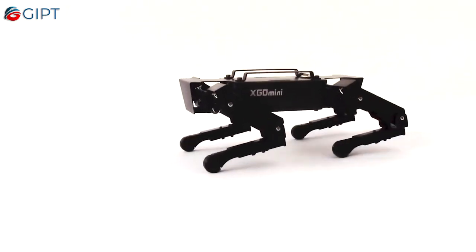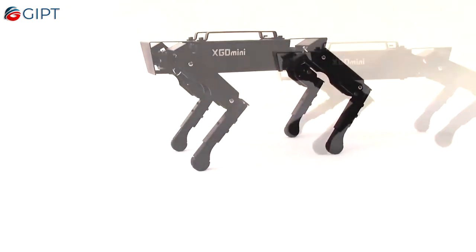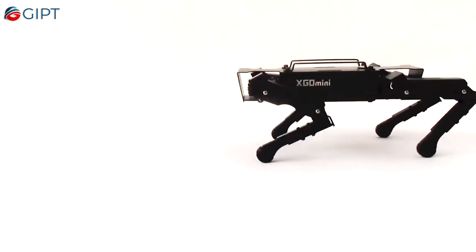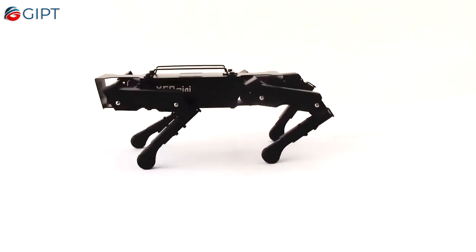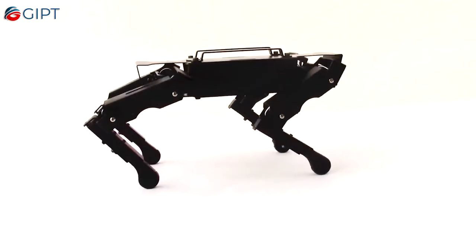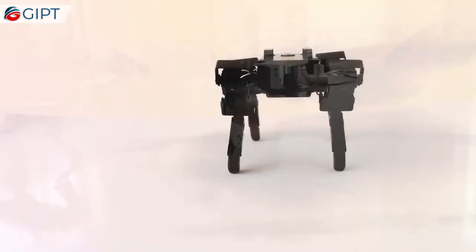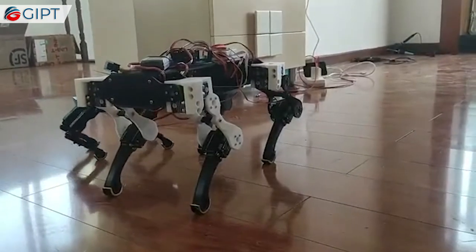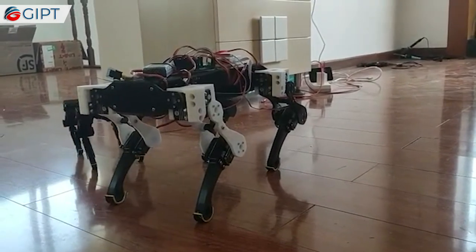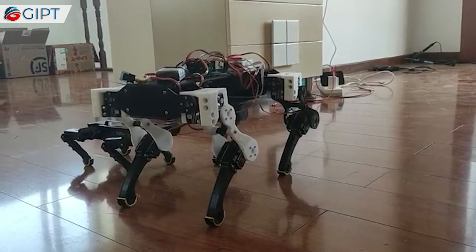Based on inverse kinematics, XGEO Mini's 12 active joints enable it to move forward, backward, left, and right, supporting omnidirectional movement and the superposition of motion in multiple directions. As a quadruped robot, it can mimic the motion of a dog walking, with advantages like walking on uneven terrain and extremely rough surfaces. It can even adapt to avoid obstacles by adjusting its height. With its unique bionic system, XGEO Mini can perform any dynamic movement.